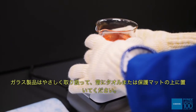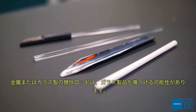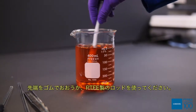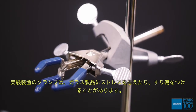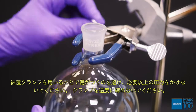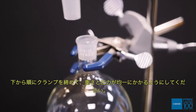Handle glassware gently and always lay it on a towel or protective mat. Metal or glass stirring rods can scratch glassware; cover the tips with rubber or use PTFE rods instead. Clamps on laboratory apparatus can cause stress or abrasions to glassware. Avoid this by using coated clamps and use no more pressure than necessary. Distribute the weight and pressure evenly, tightening the assembly from the bottom up.